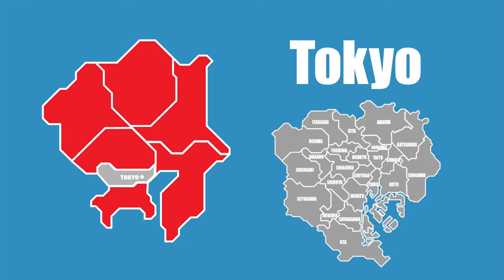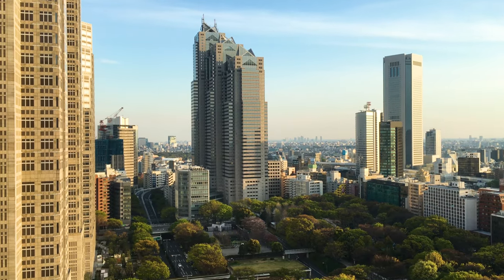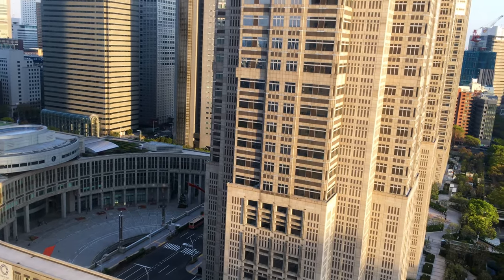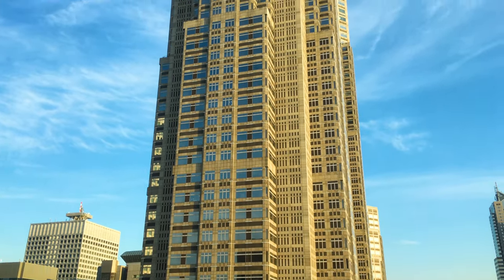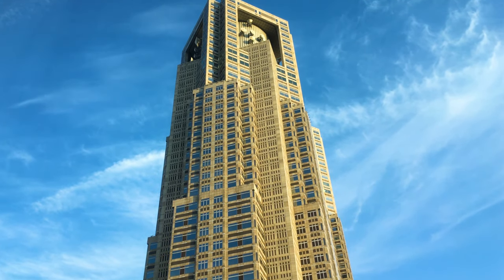So today, for a great view of Tokyo, we would like to recommend visiting the Tokyo Metropolitan Government Building, which is on the west side of Shinjuku Station. This 243 meter tall building has two towers with observatories and gift shops on the 45th floors.